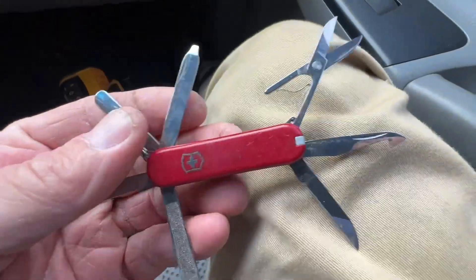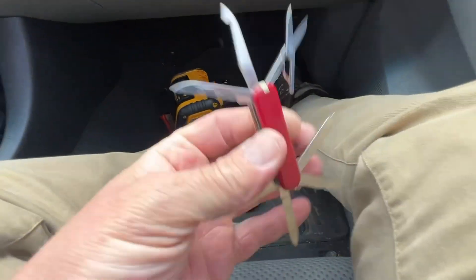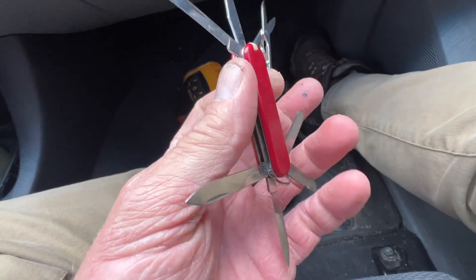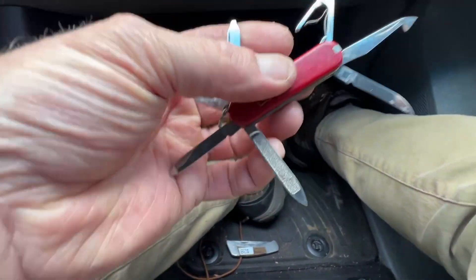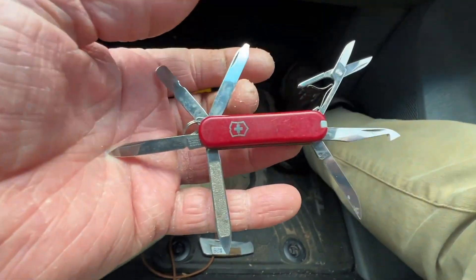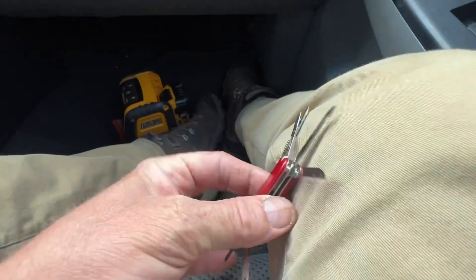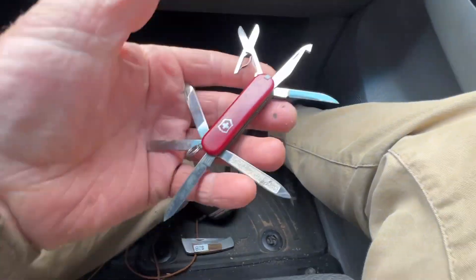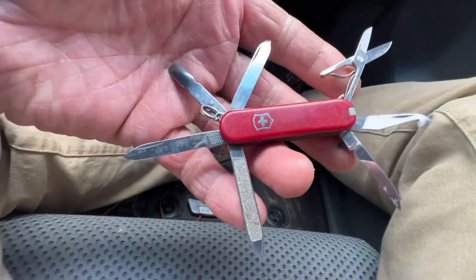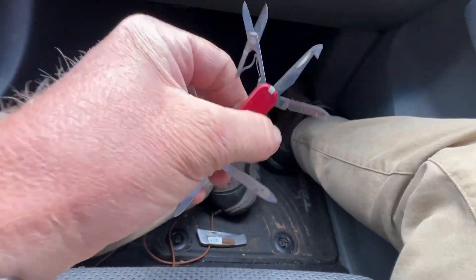He found a hell of a deal. This is a Mini Champ — an older one. It's got a bunch of tools. A new Mini Champ online on the Victorinox line is $60. He paid $8, no tax. It's in great shape. Ain't that awesome? I love this because whenever you stop, you don't know what you're gonna find. You don't even know what you're looking for until you come across it in one of these places.